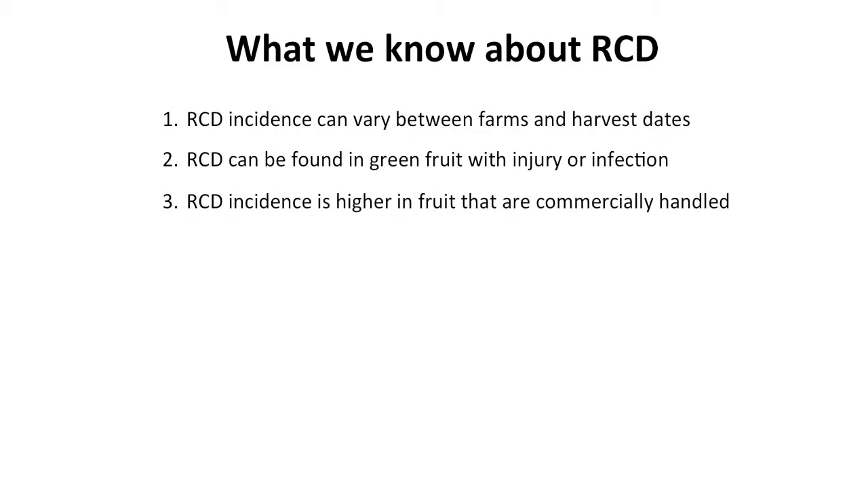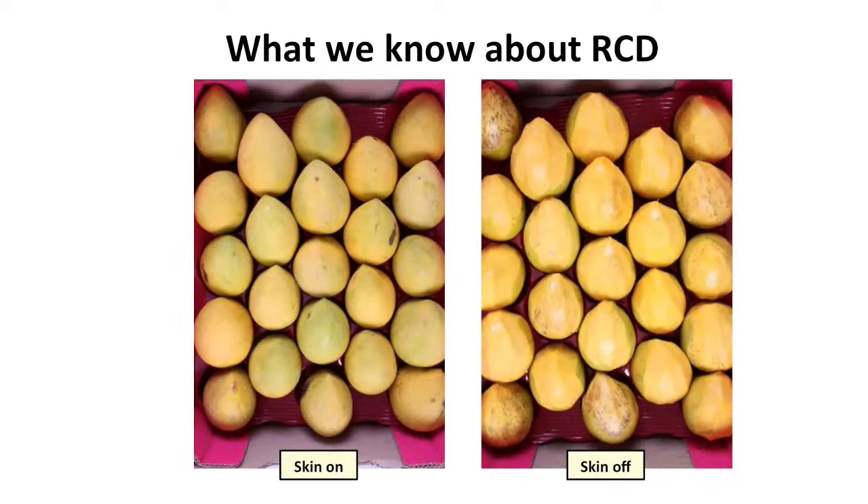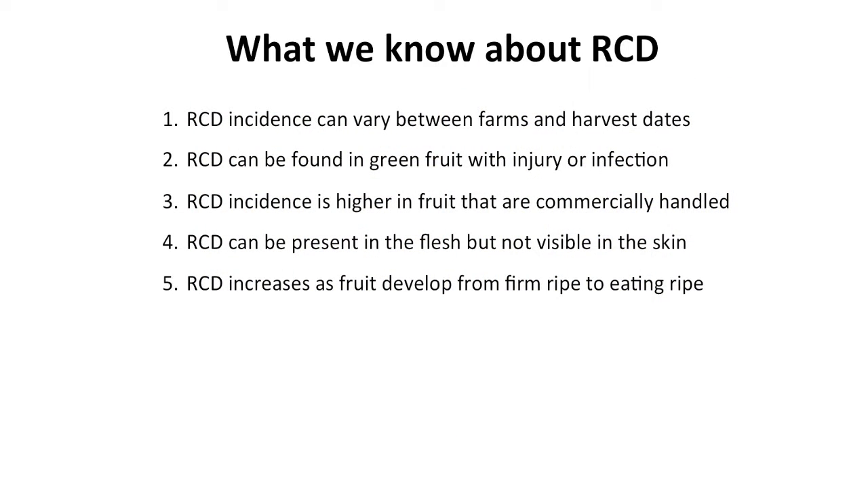A third main finding is that the incidence and severity of RCD can often be higher in fruit that are commercially handled — commercially picked, packed and transported to market — compared to fruit from the same trees ripened directly off the tree. RCD can be present in the flesh but not always visible in the skin, presenting a challenge when assessing fruit at market. RCD severity increases over time as fruit develop from a firm ripe through to an eating ripe stage, reaching maximum expression at that eating ripe stage.